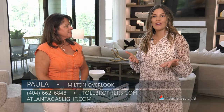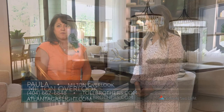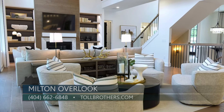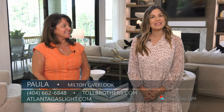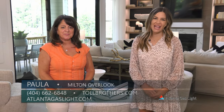For people that want to learn more about Milton Overlook, the best way to reach us is at 404-662-6848, or you can visit our website at tollbrothers.com. Well Paula, thanks so much for being here with me today. To learn more about natural gas and natural gas products, you can go to atlantagaslight.com — and remember, nothing says welcome home like the comfort of natural gas.